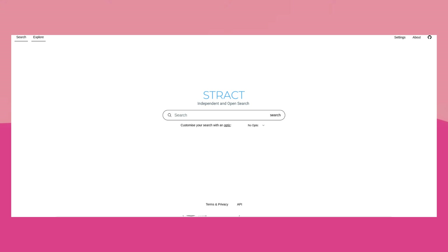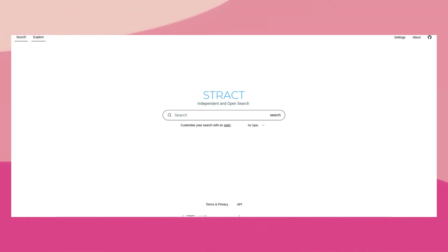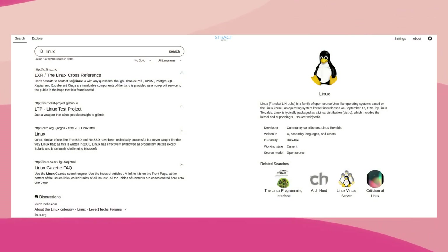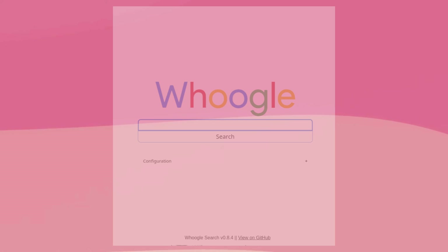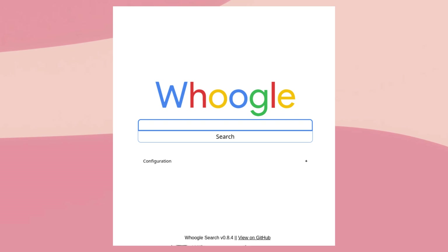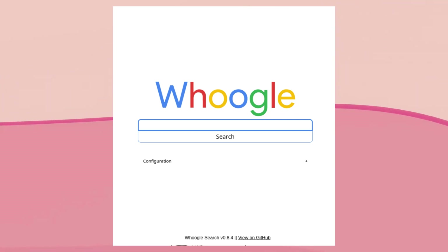If you want a search engine with its own index, meaning that it doesn't pull data from other search engines, you could try Stract. Impressively, it's open source and has no AI features, which is unlike any other search engine that has its own index. However, it's unfortunately still in beta and I haven't found its search results to be very good, but your mileage may vary and presumably Stract will improve with time. I think for most people though, the most usable AI-free search engine is going to be Hoogle. It has a familiar and uncomplicated user interface and results that are just as good as Google's, since that's exactly where it gets its data from.